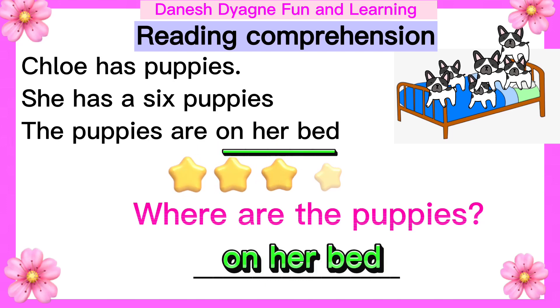Great job, kids. Let's move to another reading comprehension.